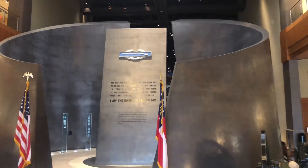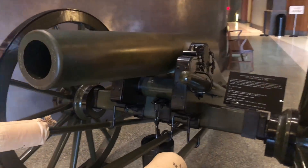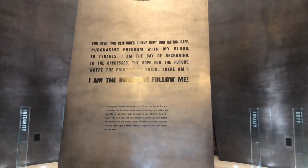I'm headed into the National Infantry Museum, located in Columbus, Georgia. The reason it's here is because one of our country's largest bases is here at Fort Benning. The mission is to honor the legacy and valor of the US Army infantry soldier.